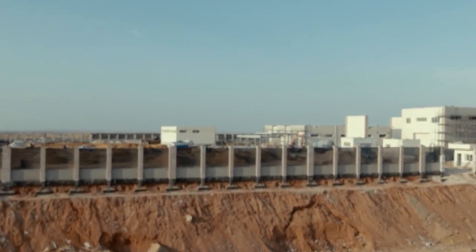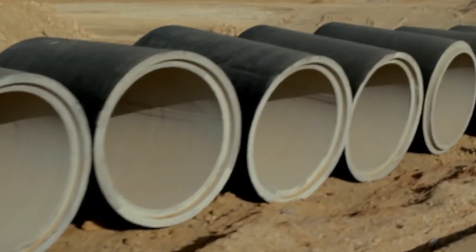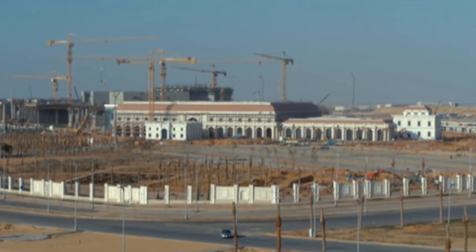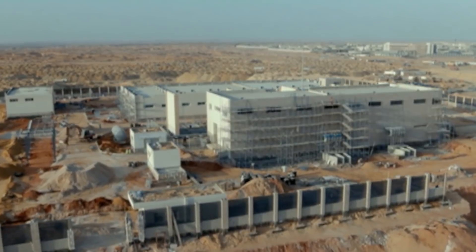The speed of construction of this 'Egyptian Dubai' is really impressive, but there are also obvious issues. The most important of them is the delivery of fresh water. Since the city is being built far from the Nile, water will be extracted from the Red Sea, which will require the construction of complex desalination facilities.